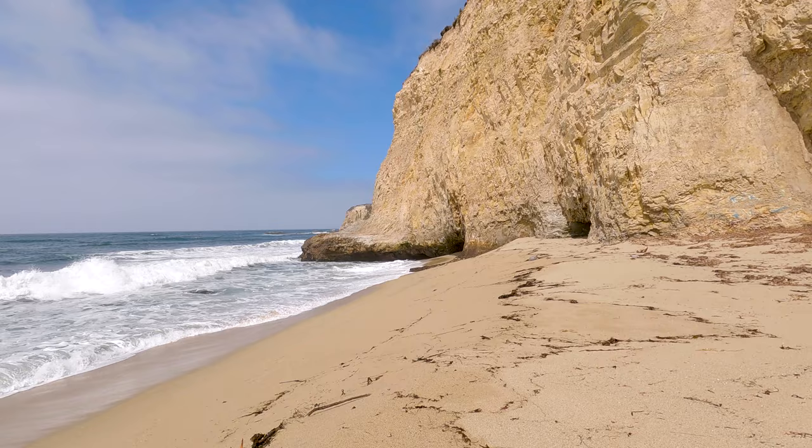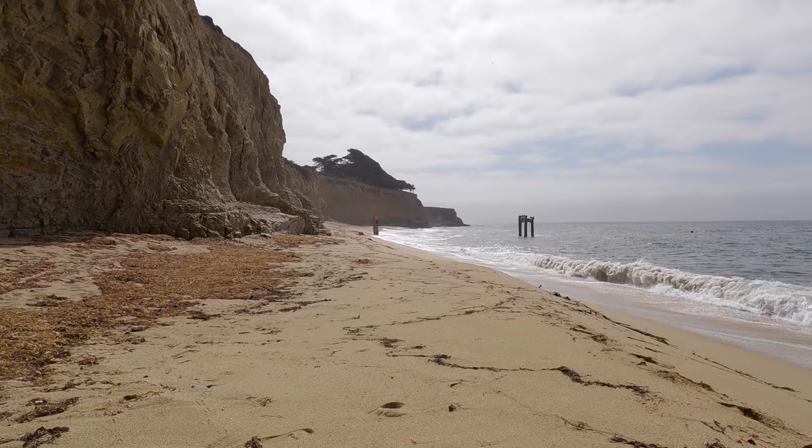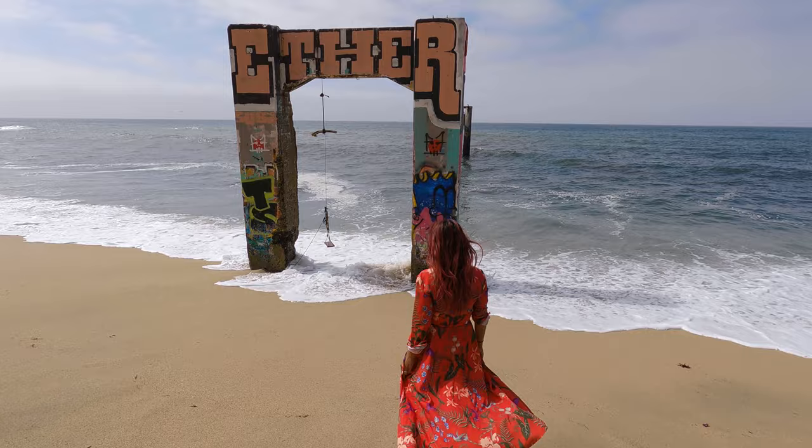In addition to the pier and swing, this area also features a nice beautiful stretch of coastline. While V got ready for some fun and fancy photos, I headed down a little bit further to explore the area. Unfortunately there is some graffiti on some of the rocks, but this area is still really beautiful. By the time I got back, V was all dressed up and ready to go.